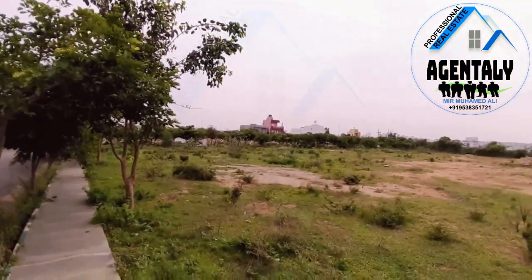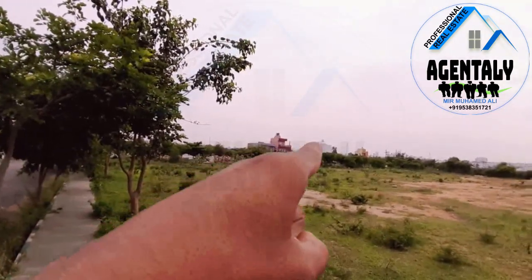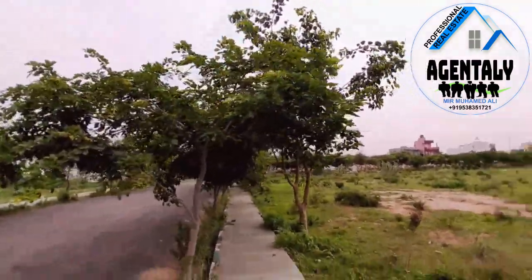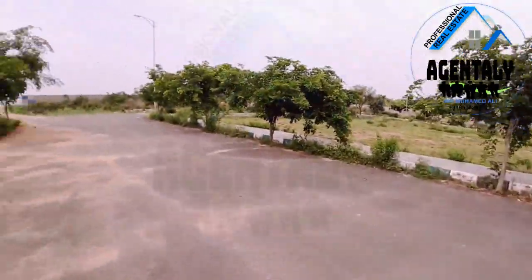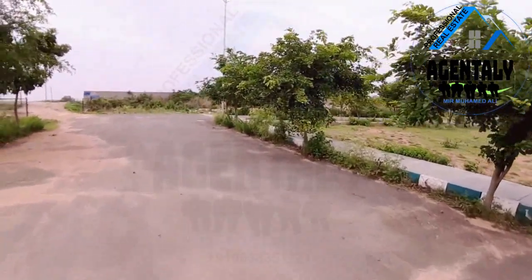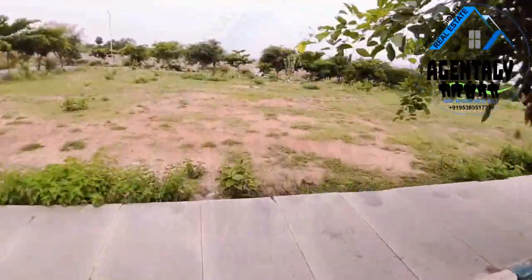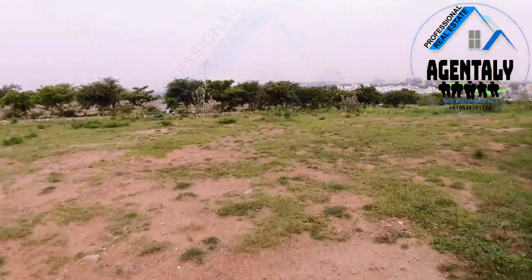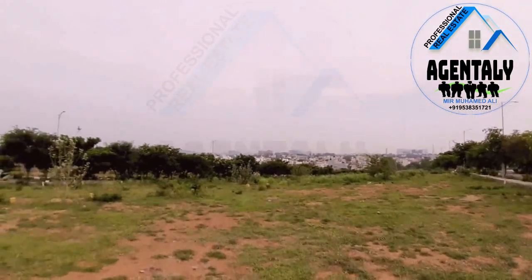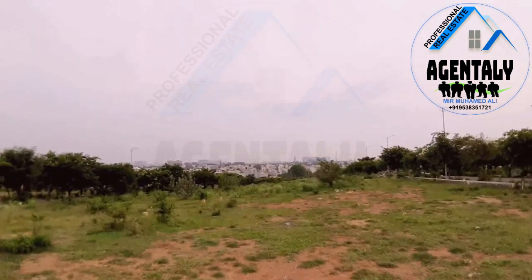You can see the constructed houses in this layout — one, two, three, four, five — then more: five, six under construction. The layout is well developed and densely populated.